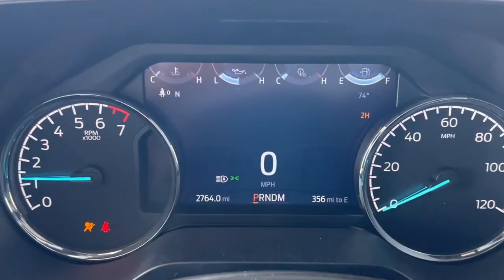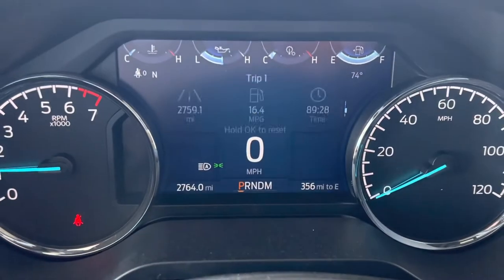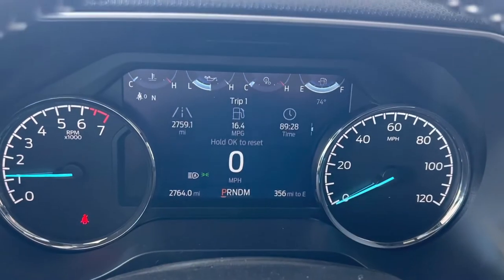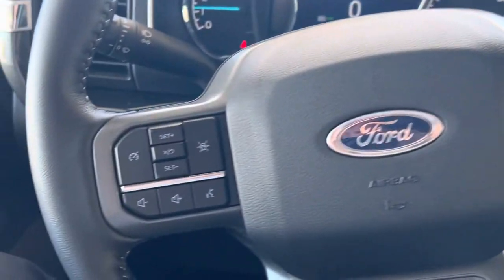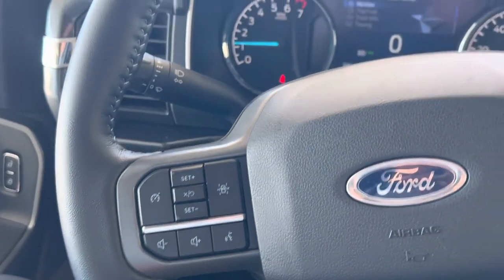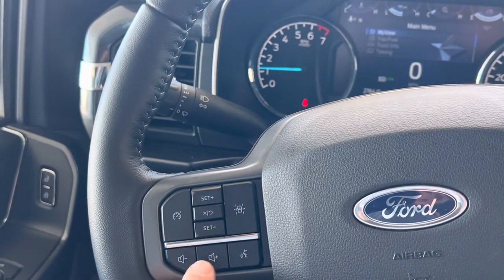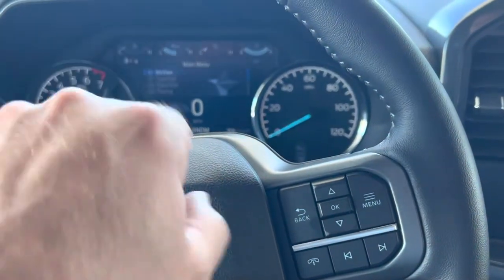Vehicle does have 2,764 miles. This is a full LED display — you can have it show you all kinds of information, very similar to your Lariat. It does have a lane-keeping departure warning system. They've changed the operation here: this is now your radio display, and over here these are all for this display up here.